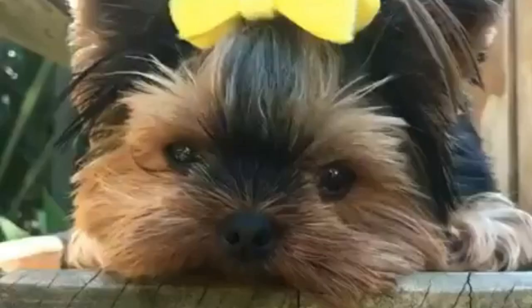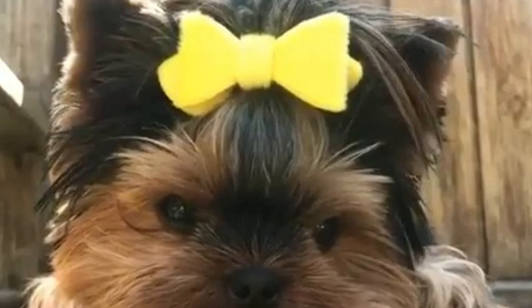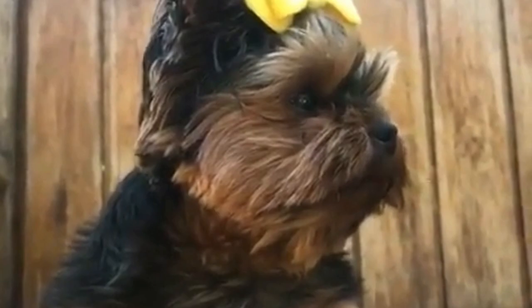There are also differences in their personality. Yorkies are smart and fearless dogs. If they were larger, they would be great guard dogs, because once they start barking, it's very hard to stop them. Silkies are smart as well, but they are more of a one-person kind of dog, and they are also more energetic, so they need a little bit more exercise.